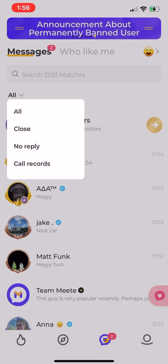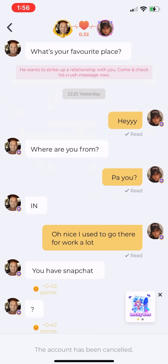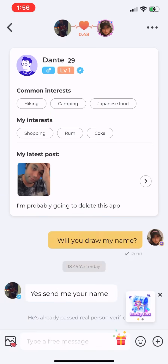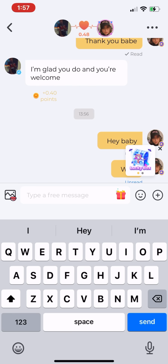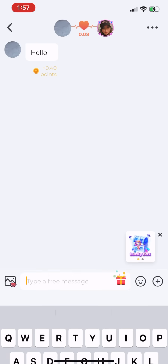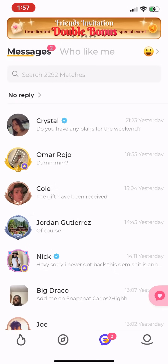Looking at your messages, you can filter them. I like to go to 'No Reply' so I can see all the guys I haven't responded to yet. If you don't respond, you won't get their gift or the points for them messaging you. So make sure you're responding to everyone, even if the conversation is dry — that way you're getting the points every time they message you.